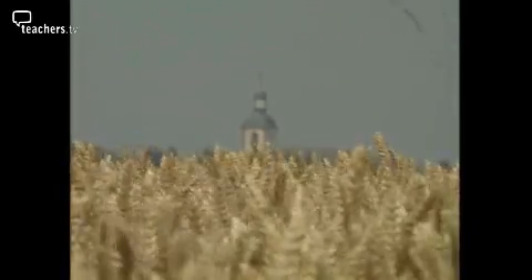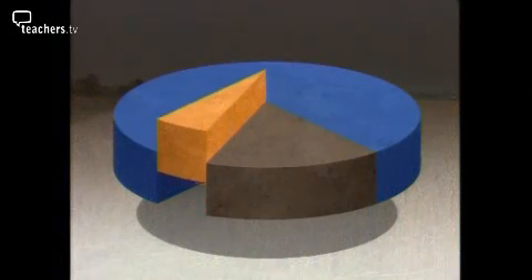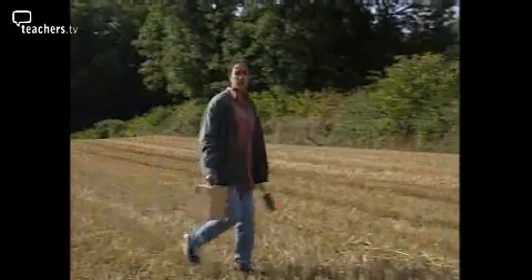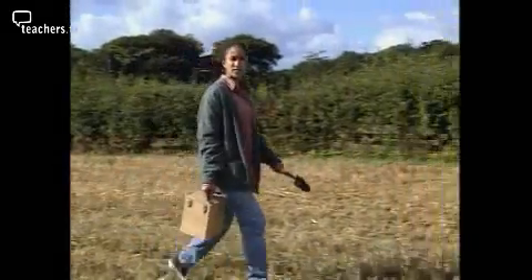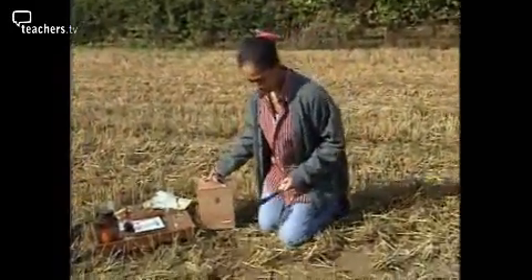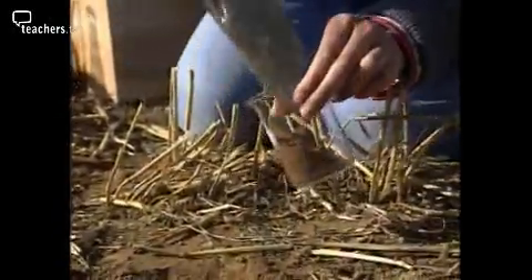Limestone is also used in agriculture. It may only make up 3% of all quarried limestone, but it's essential for neutralising acid soils. Most crops don't grow so well on acidic soils, so it's important for farmers to test their soils after each harvest to find out how acid or alkaline it is — the pH of the soil is measured.